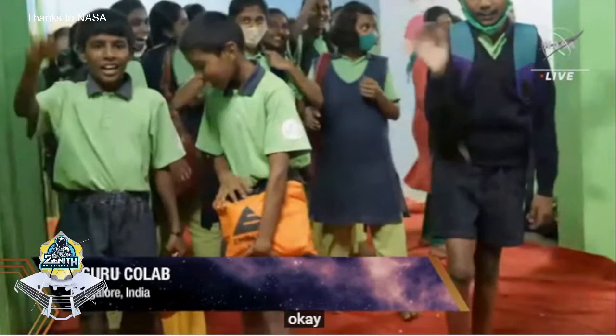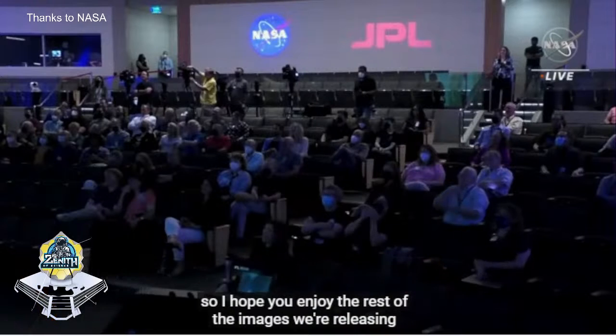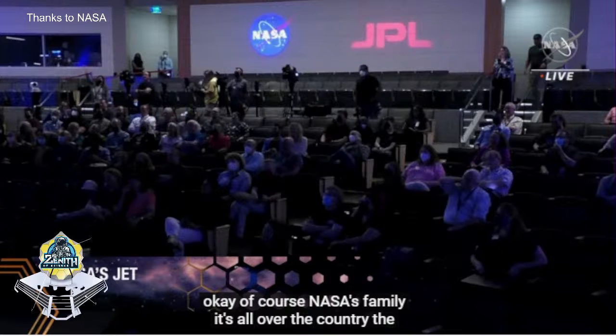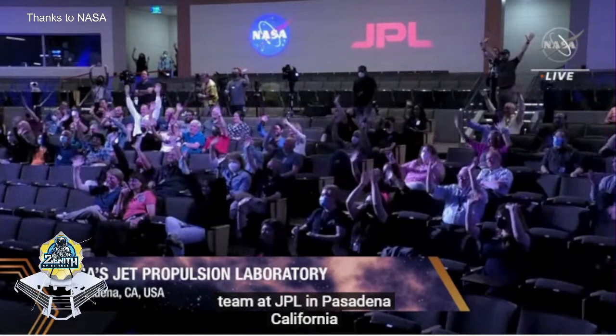I hope you enjoy the rest of the images we're releasing. Of course NASA's family extends all over the country. The team at JPL in Pasadena, California - they're on site to celebrate with us. Some of my favorite people in the world - hello, JPL!